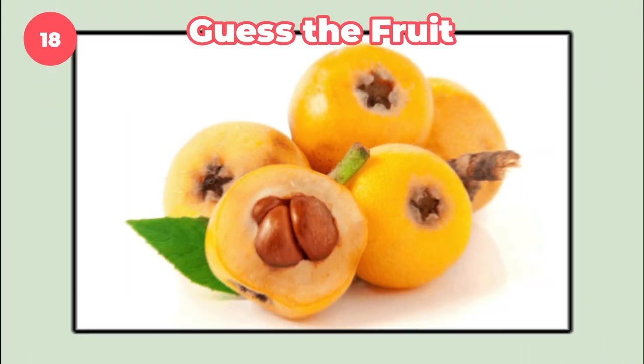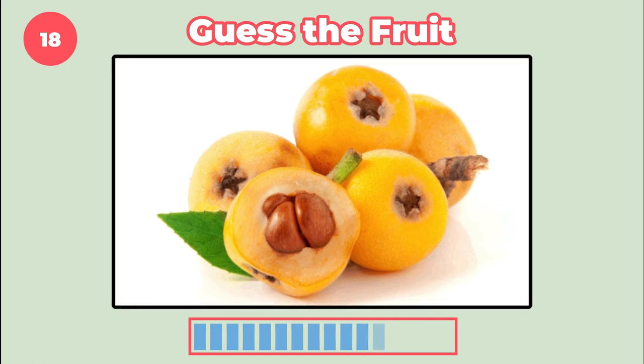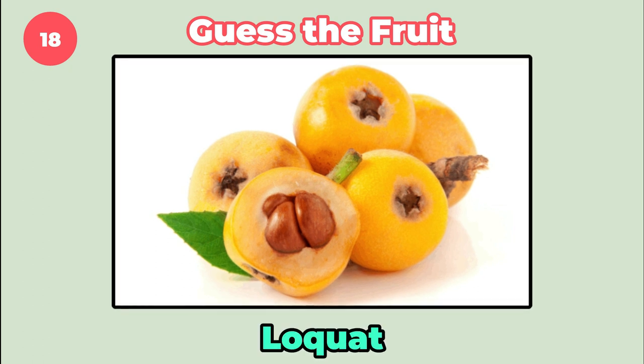This one is a little harder. It's loquat.